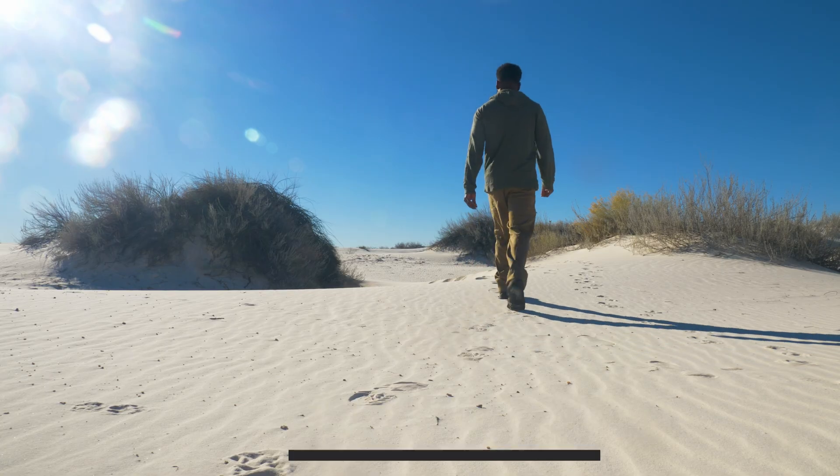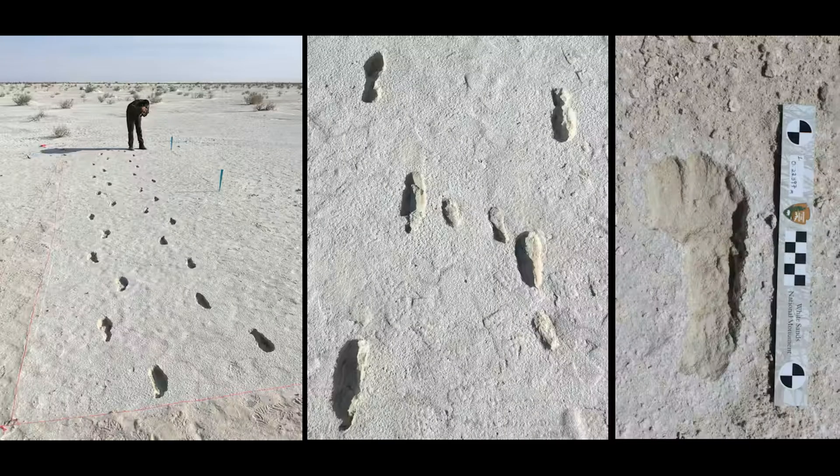At White Sands, researchers found human footprints — thousands of them — but mixed into the same surfaces are long drag marks. Not random scratches, but long directional traces that behave like something was pulled across soft mud. They classify the marks into three patterns.